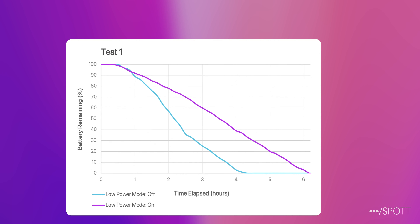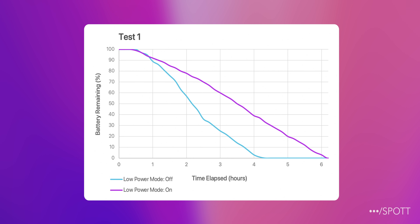Here are the results: both didn't make it to the FaceTime test, but we can see that throughout the two tasks, the battery drain was much less significant with low power mode on, getting an extra 2 hours which can last you quite a while longer when out and about.